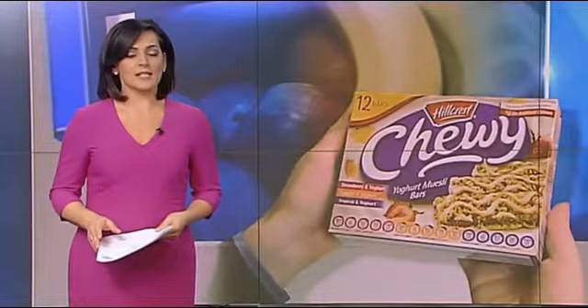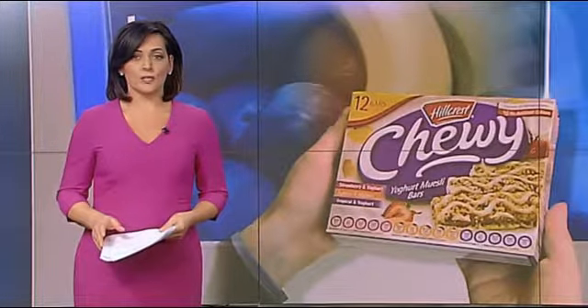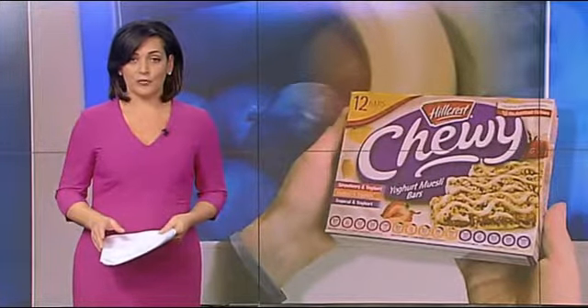The labels say 'made with real fruit,' with packaging on many popular snack foods showing pictures of plump fruit and berries. But in many cases it's simply fruit flavoring, and as David Richardson reports, time-poor shoppers are being fooled.